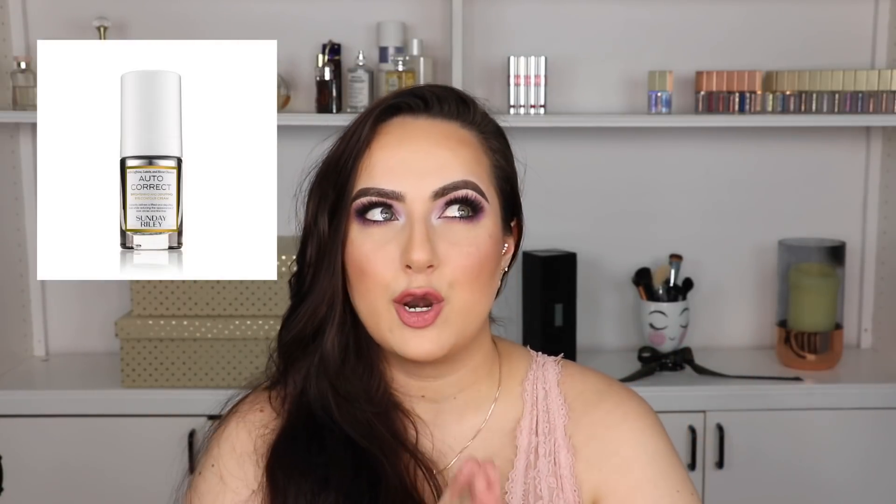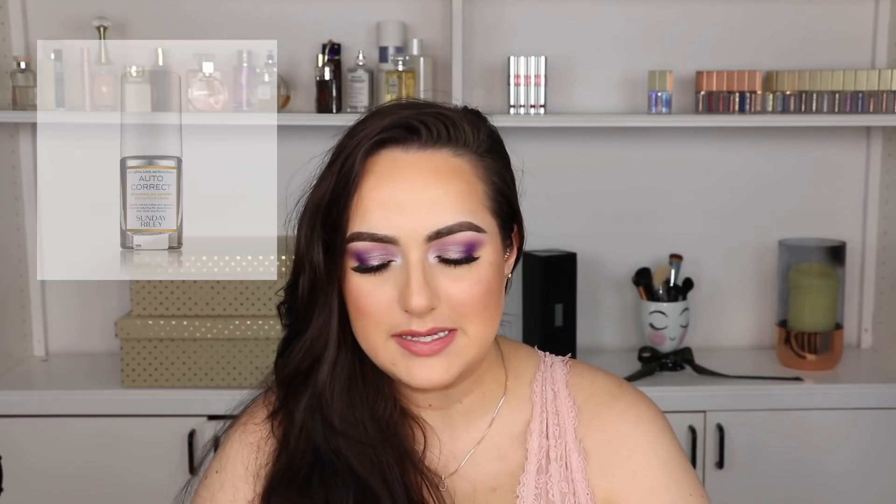For eye cream, I absolutely love these two from Fresh. The Rose Hydrating Eye Cream I use during the day, and the Black Tea one for nighttime. Check out Fresh's eye creams — they are amazing. If you have very oily skin even underneath your eyes and you don't want a nourishing eye cream, Autocorrect from Sunday Riley is amazing.